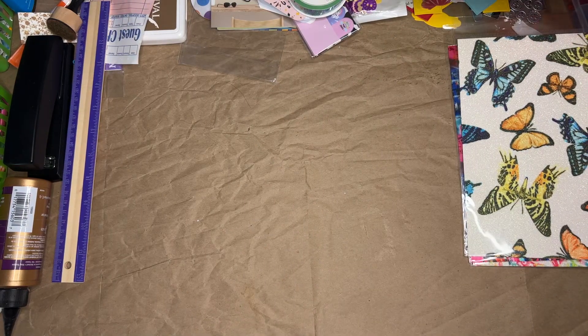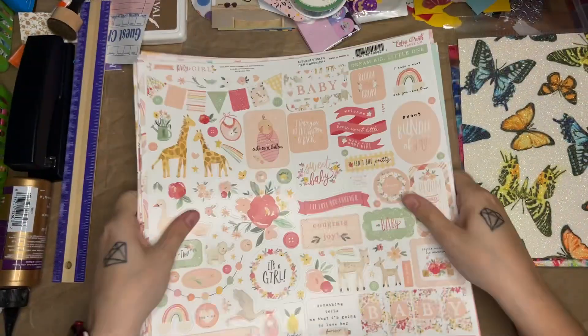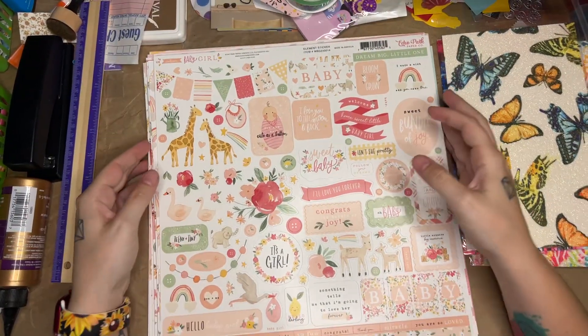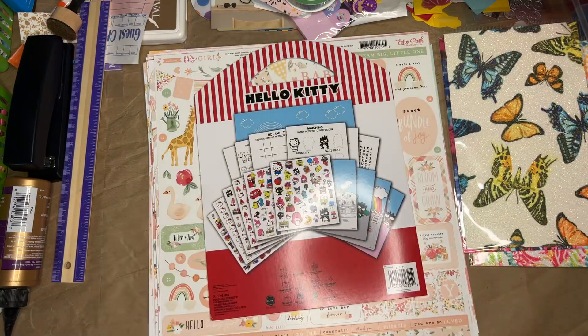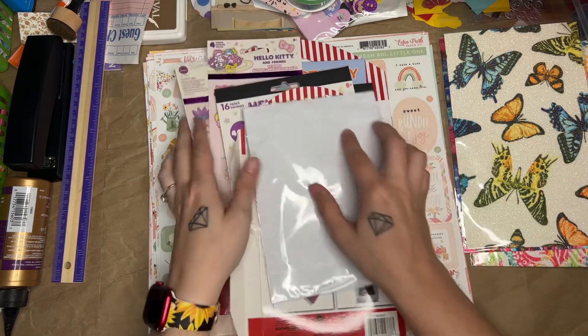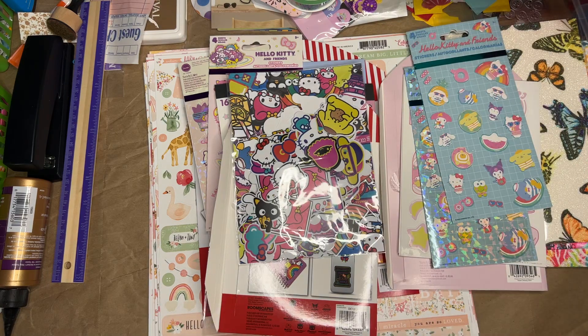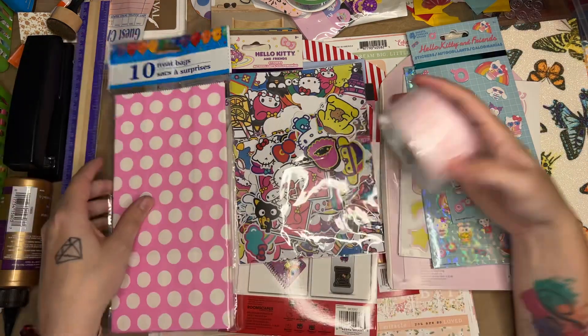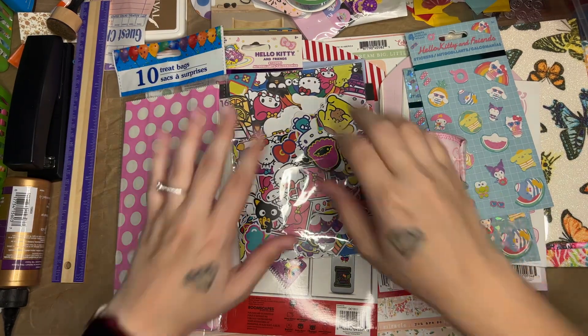Hopefully you guys enjoyed this little haul of stuff to make things for my baby and her bedroom and all of this fun Hello Kitty stuff. So that's it for this video and I will see you guys in the next one. Bye!